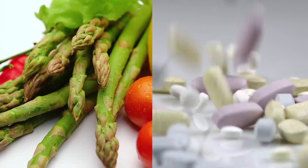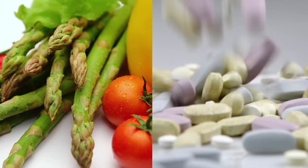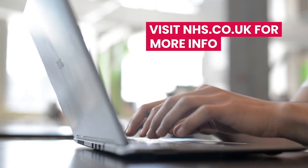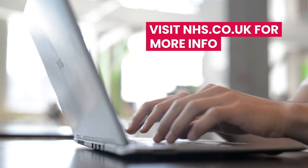Micronutrients are found naturally in food, but can be taken in the form of supplements or vitamin tablets. More information on micronutrients can be found on the NHS website.